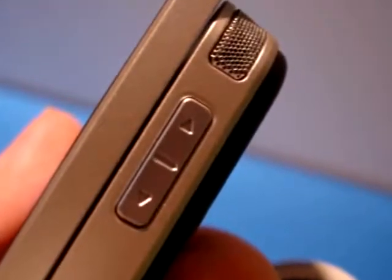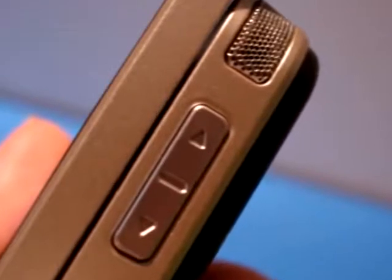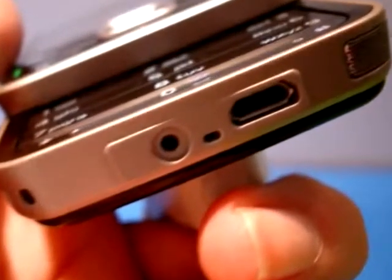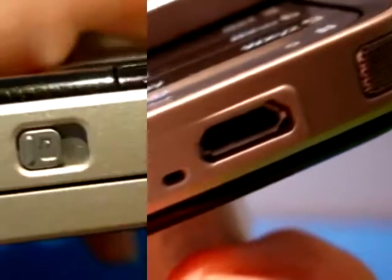On the side of the device there's a number of controls, including the volume key shown here, stereo speakers and a memory card slot. The bottom of the device has the usual power port as well as a micro USB port, notable here because it's five times faster than previous N-series devices.